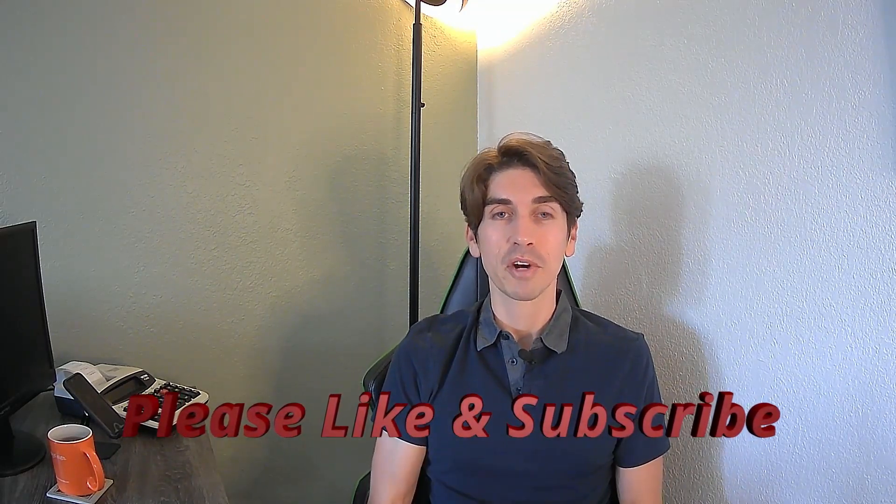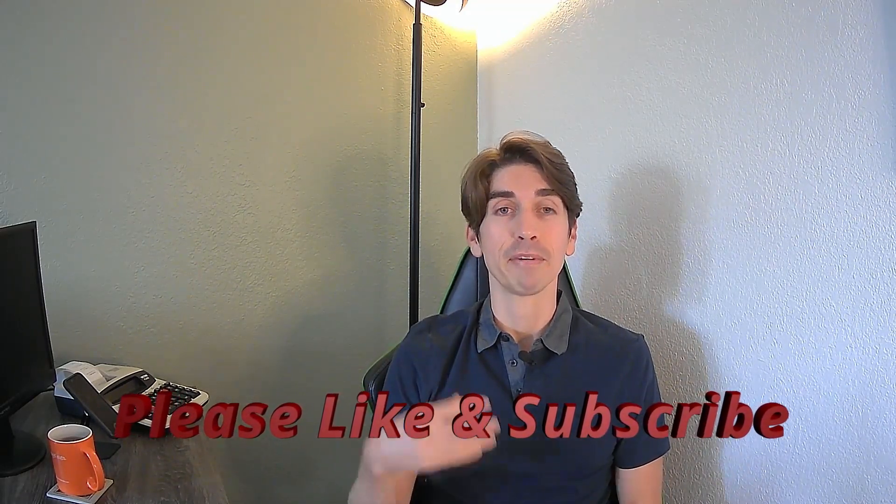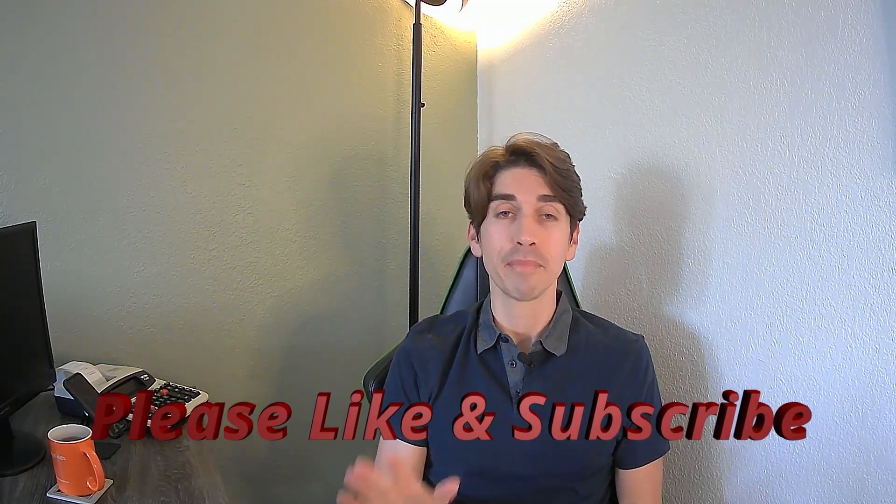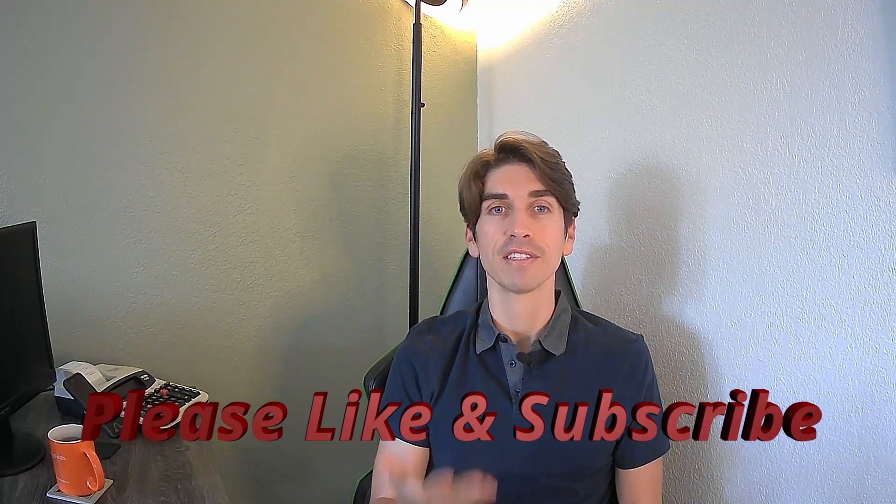Before I get started, if you're new to my channel, be sure to subscribe. I'm somebody that's very transparent and I provide diverse content. Speaking of transparency, I revamped the summary of my portfolio that I show you guys with every single video, so I'm excited to share this with you. Let's dive right in with that transparency.